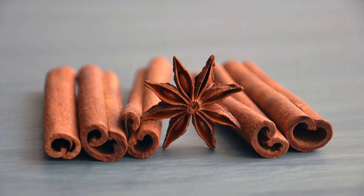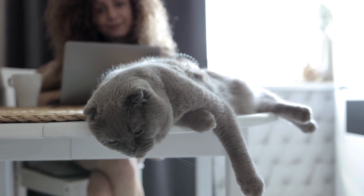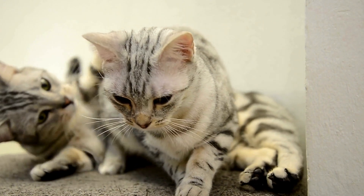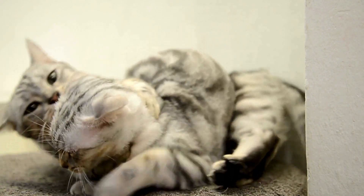Keep cinnamon out of your cat's reach — think of it as their forbidden spice. Say no to cinnamon powder; it's more tempting for inhalation. Banish cinnamon-laden foods from their menu — no cinnamon toast crunch for your feline friend. Clean up spills pronto and vacuum like you've never vacuumed before. We're talking cinnamon-free zones.